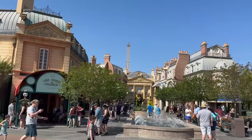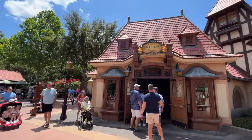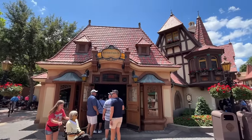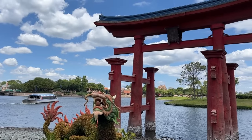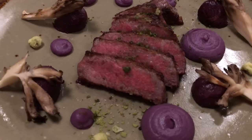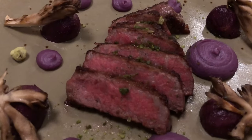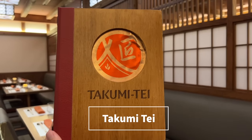Maybe you want some authentic international cuisine in Epcot. One of the best parts about World Showcase is how authentic it really is — from architecture to merchandise to music, and of course the food. So let's check out some of the most authentic table service seats you're going to find around the pavilions. First up on the list, we've got Takumi Tei over in the Japan Pavilion.